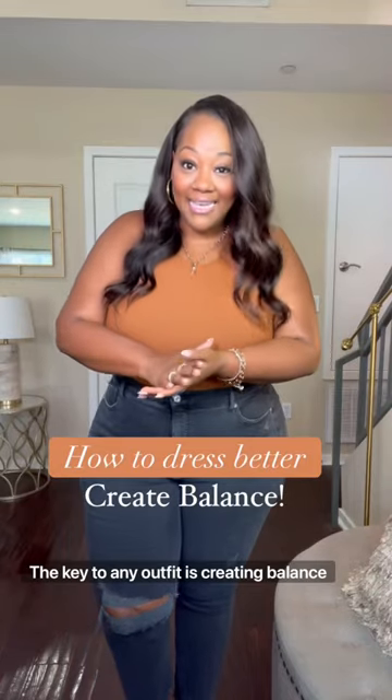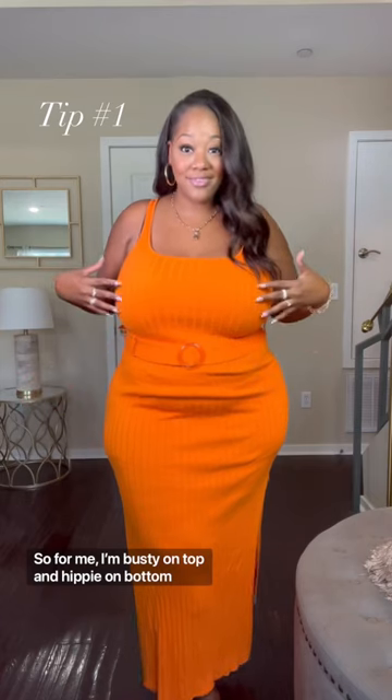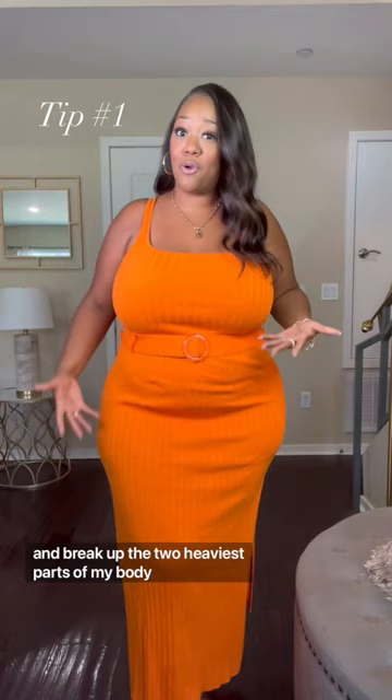How to dress better. The key to any outfit is creating balance. So for me, I'm busty on top and hippy on bottom, so belts are my go-to because they define my waist and break up the two heaviest parts of my body.